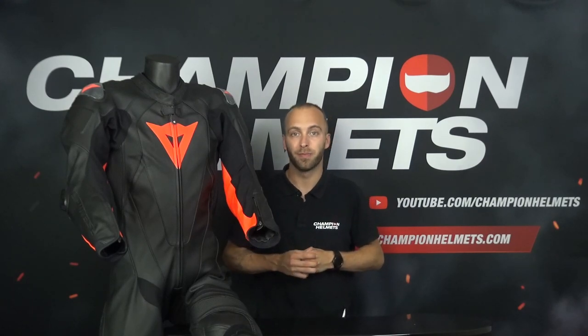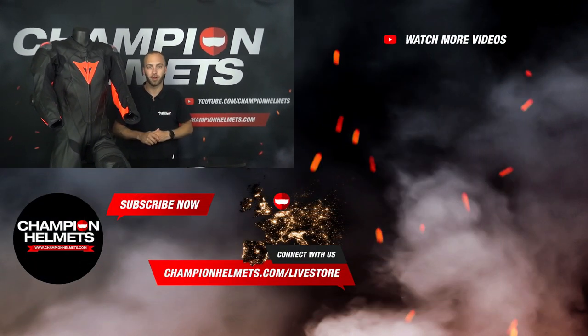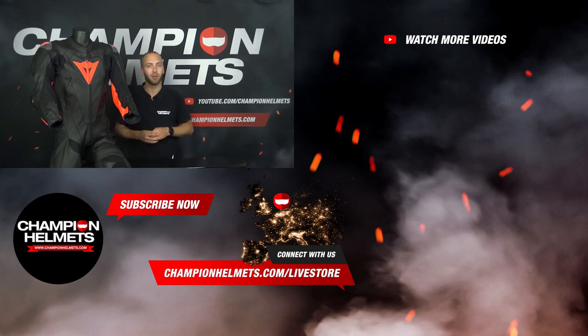So this was the video and now you know what to look for when buying a motorcycle suit. Do you want more information about motorcycle suits? Then be sure to take a look at our webshop at www.championhelmets.com, where we always offer the lowest price guarantee and have amazing discount bundles. Don't forget to like the video and subscribe to our YouTube channel for more informative videos. Thank you for watching, my name is Timo with Champion Helmets and hopefully until next time.